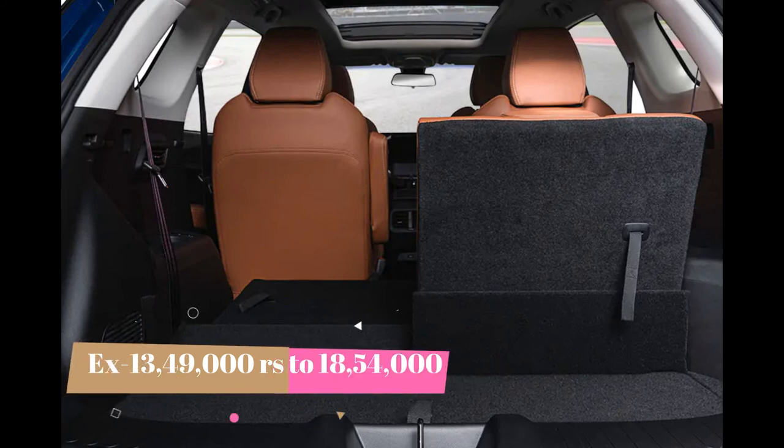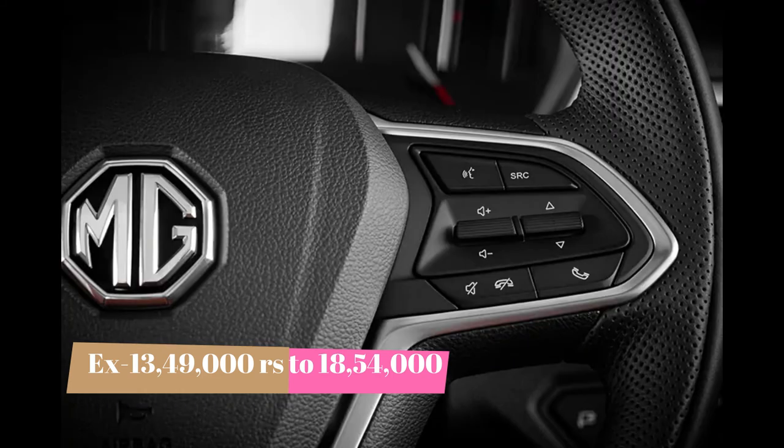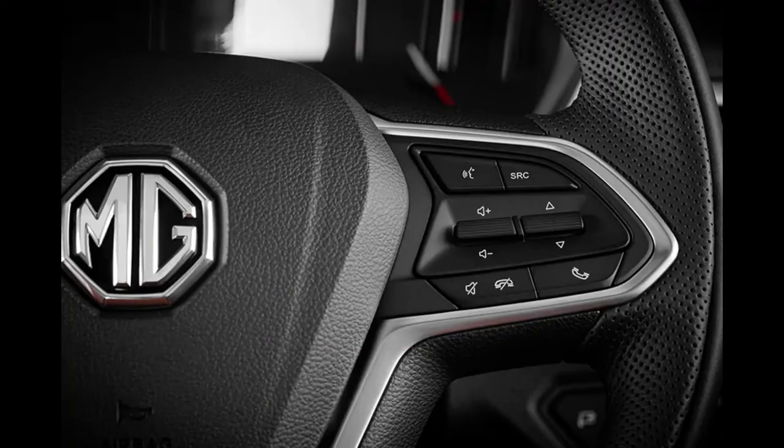The pricing of the MG Hector Plus in both petrol and diesel ranges from 13.49 lakh to 18.54 lakh ex-room prices. You can check the pricing at a nearby MG showroom.